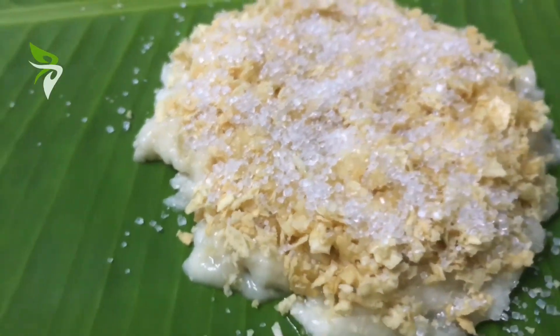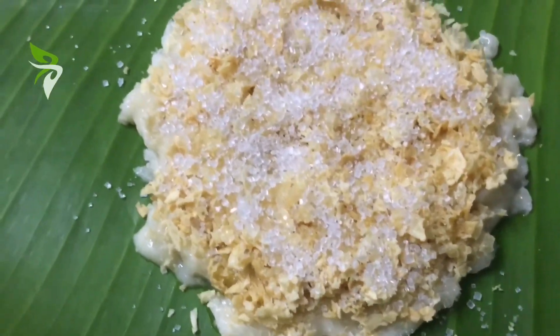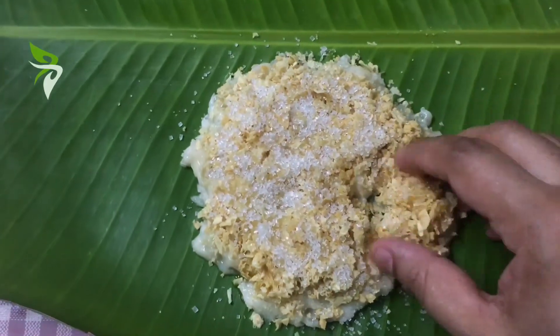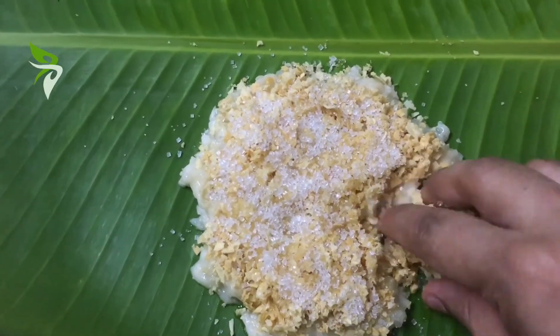The finger-licking dish is ready to be served. Making your own dessert in a meal is fun — do give it a try. Thank you.